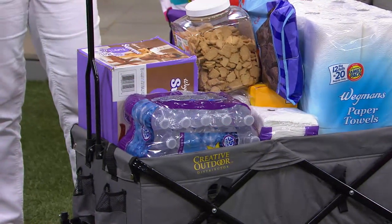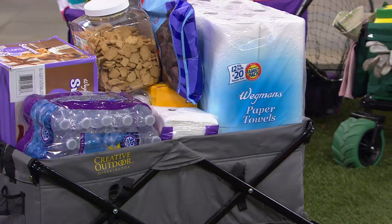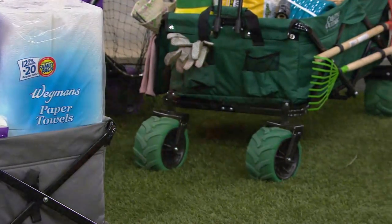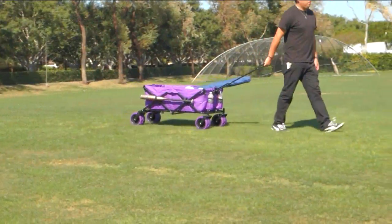You also have that oversized handle that's not going to hit the back of your heels when you're walking — it's 38 and a half inches long. That's important for those of you who have ever been pulling a wagon and it's nipping your heels the whole time.